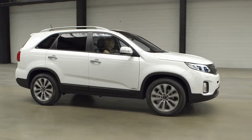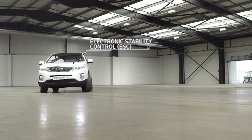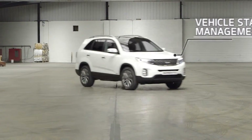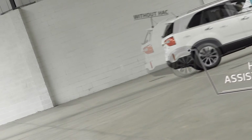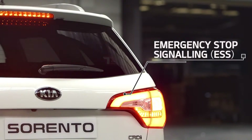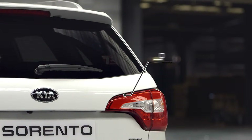Amongst the Sorento's standard safety features are six airbags, electronic stability control, vehicle stability management, hill start assist control — which prevents your car rolling backwards when you start on a steep hill — and emergency stop signalling, which flashes the brake lights and hazard warning lights when you brake sharply to alert following traffic.